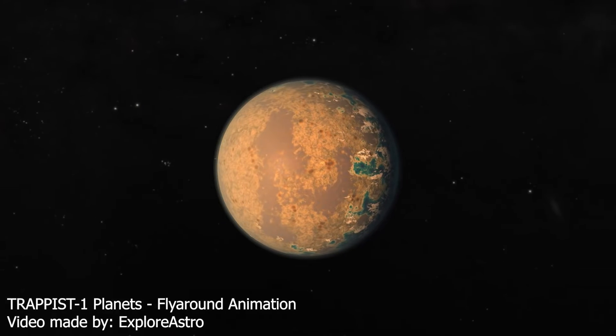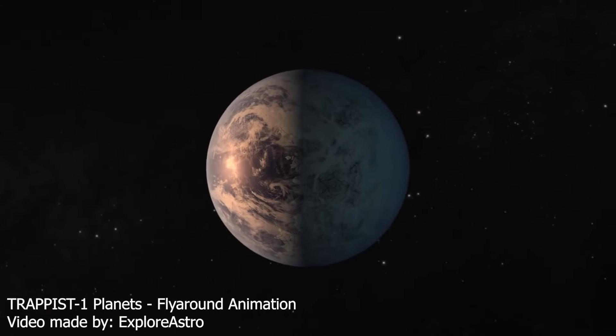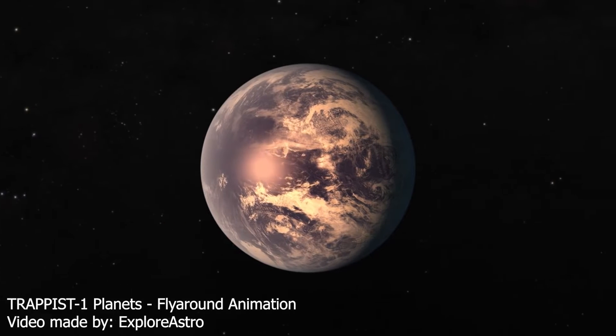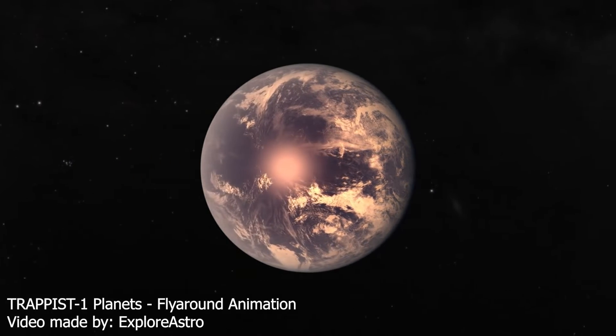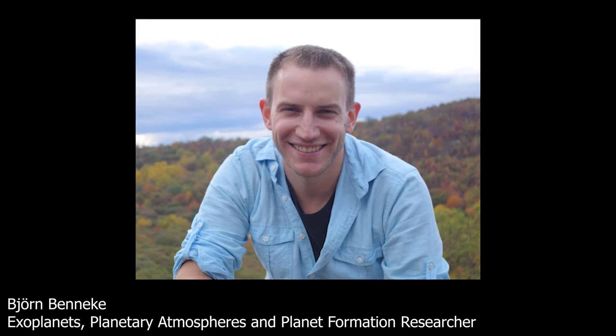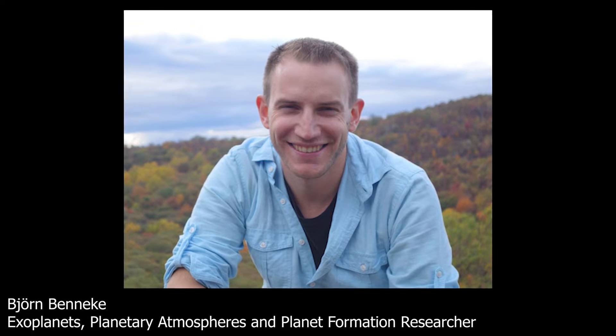Many of those observations have already been made, but none had been shown publicly until this week's symposium, which took place at the Space Telescope Science Institute, the JWST operations center. Beneke, an astronomer at the University of Montreal in Canada, showed the first research that JWST had done on TRAPPIST-1G.